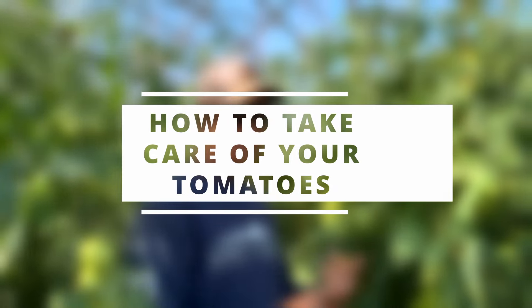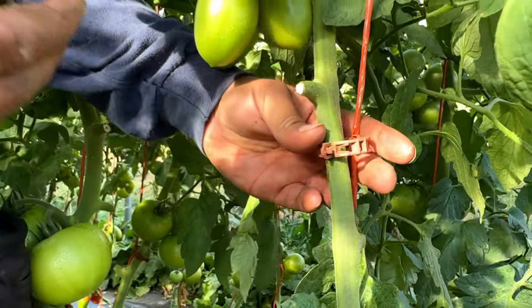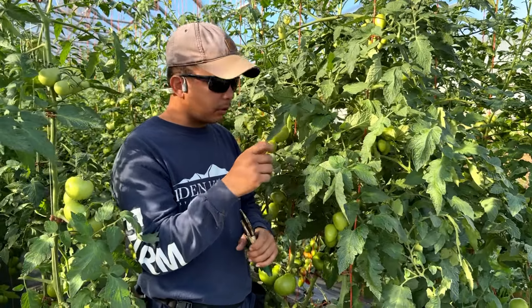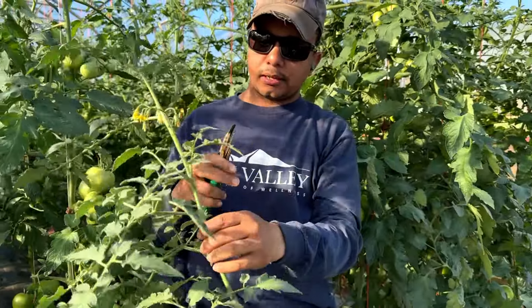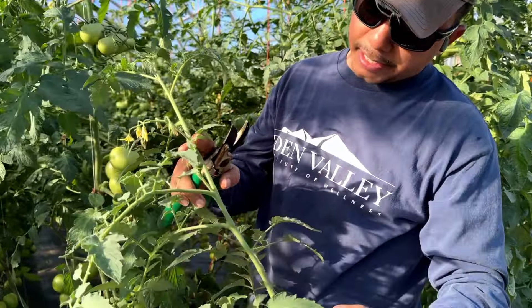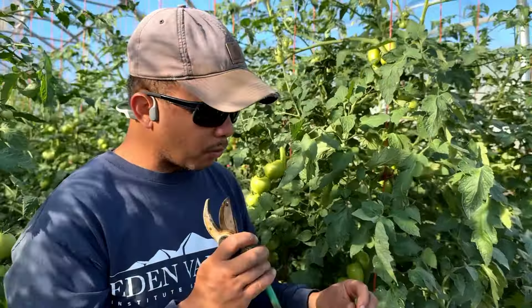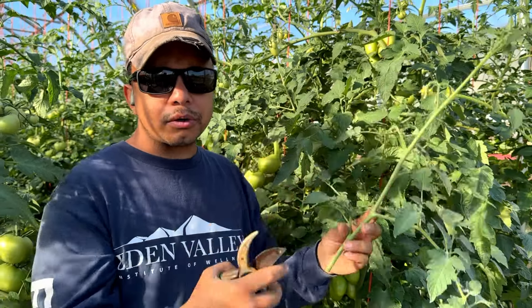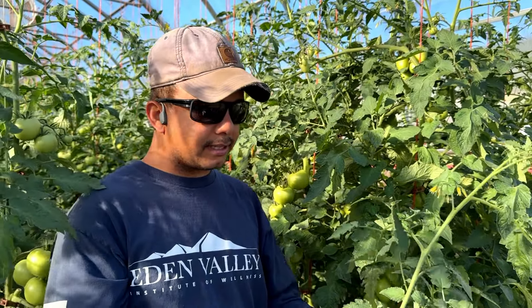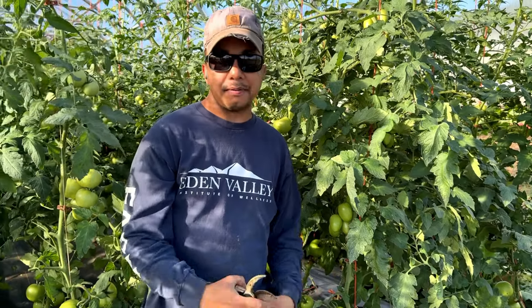Now, how to take care of your tomatoes. From the beginning, make sure you put in the right amount of clips — about 8 to 12 inches between them. We also have suckers to deal with. A sucker is what grows right between the main stem and the leaves; this is what you prune off. The main reason to do this in the greenhouse is that you want to keep one vine. When you're lowering the tomatoes, it's a lot easier to manage with only one vine. Also, the energy that was going to the sucker can continue in the main plant, giving you better production.